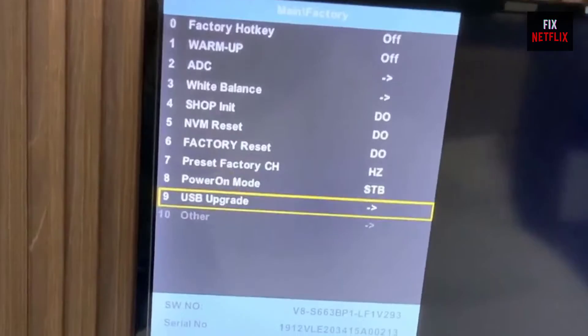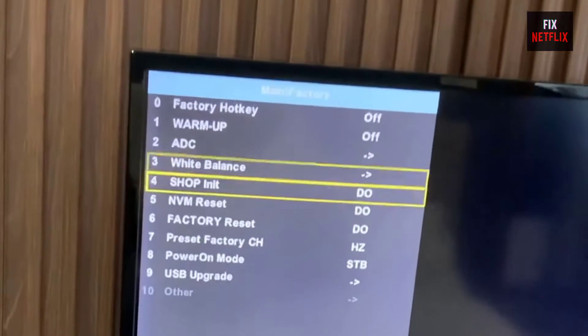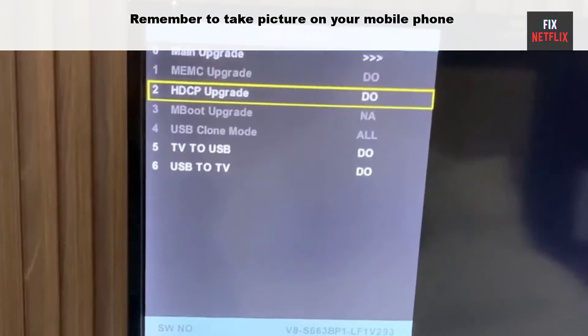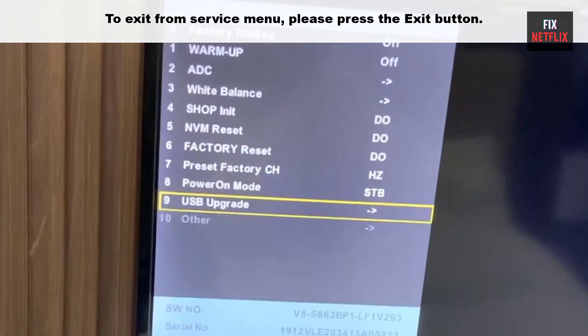The factory menu will be displayed on the screen where you can see all the hidden information about your TV. You can customize all default settings, but remember to take a picture on your mobile phone so that you can return to the original settings. To exit from the service menu, press the Exit button.